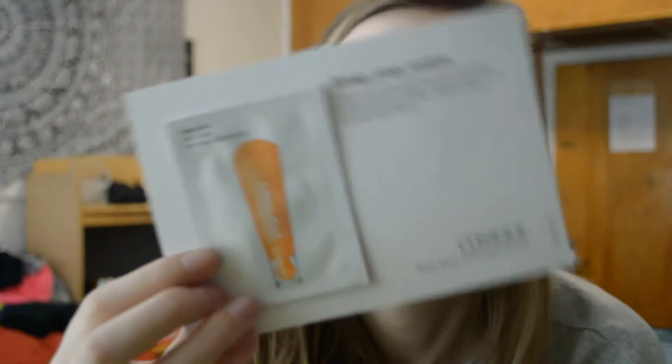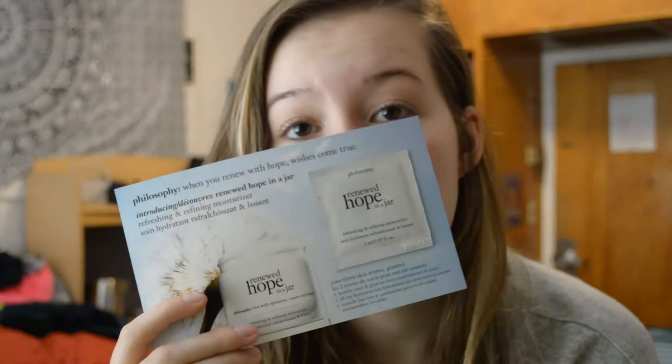Finally, I got these two samples with everything I bought. One of them is the Clinique Pep-Start eye cream — they claim that in three seconds your eyes will look wide awake, refreshed, and hydrated. I also got this Philosophy Renewed Hope in a Jar moisturizer sample, and they're basically saying your skin will look very healthy, glowy, with all-day hydration and virtually line-free.